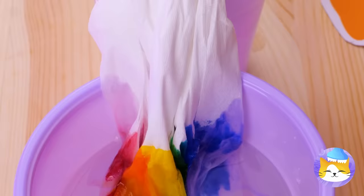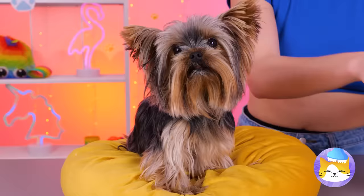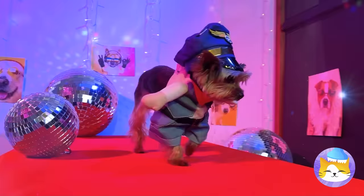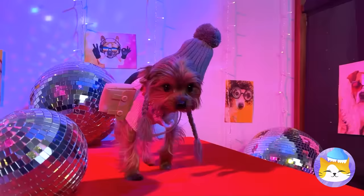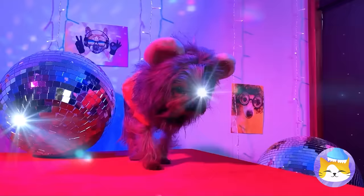Once it dries, help your furry friend become fashion forward. Careful with those paws — don't you look cute? Well, cuter! And since you're all dressed up, let's dance — shake that tail! Come on, the camera loves you — you own that catwalk. Though, maybe I shouldn't have used the word catwalk.